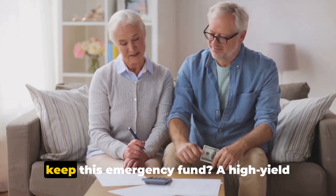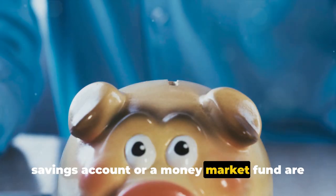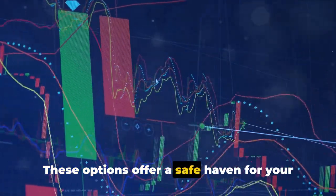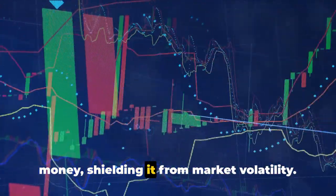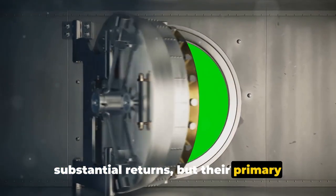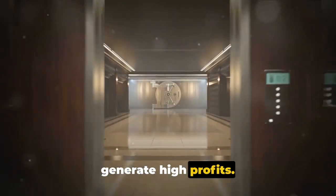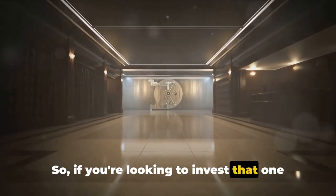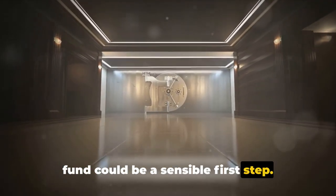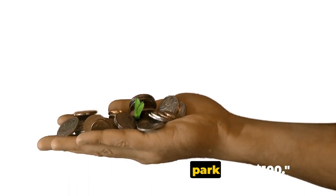You might wonder where should you keep this emergency fund? A high-yield savings account or a money market fund are excellent choices. These options offer a safe haven for your money, shielding it from market volatility. They might not provide you with substantial returns, but their primary purpose is to safeguard your cash, not to generate high profits. So if you're looking to invest that $100, starting an emergency fund could be a sensible first step. While it won't earn much interest, it's a safe and smart place to park your $100.